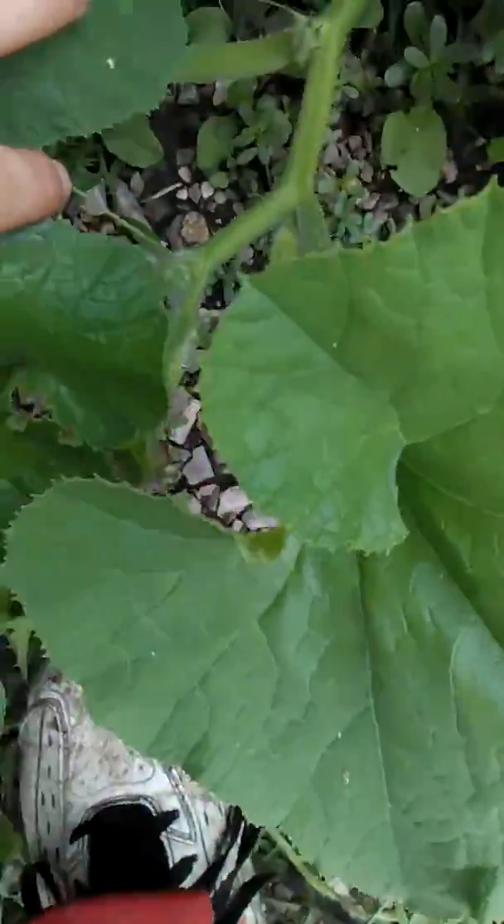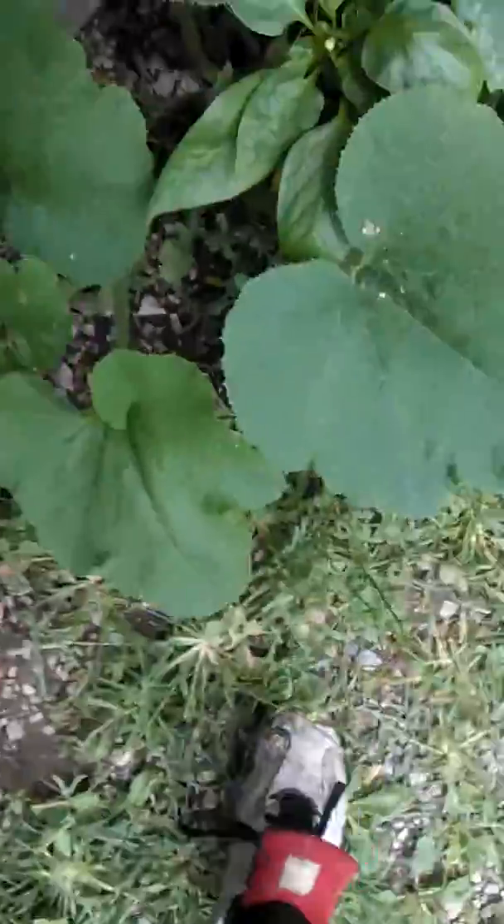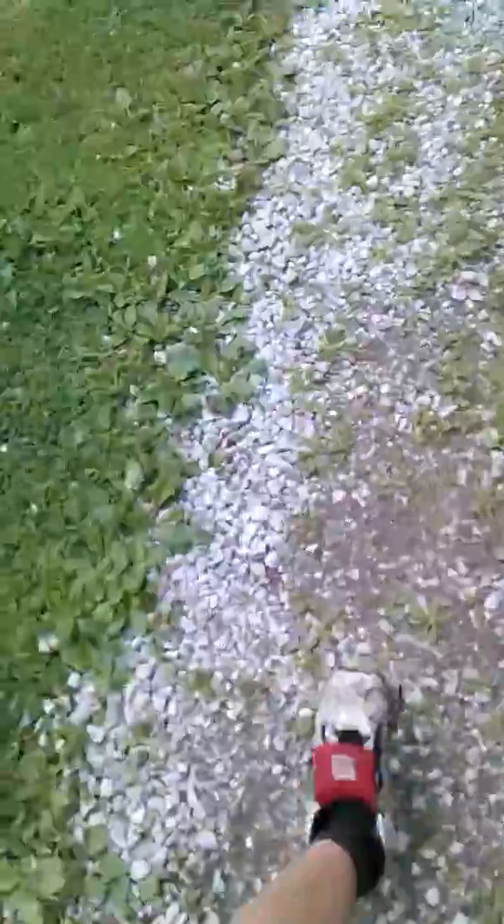Now let's go take a look at this guy. He's vining out. He's going to be the thickest of all and he's going to be going straight through. I've got to make sure to train him to go that way, but I've got to figure something out.